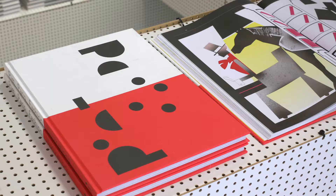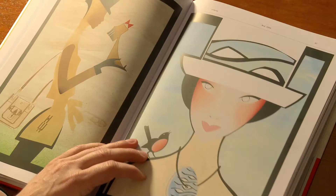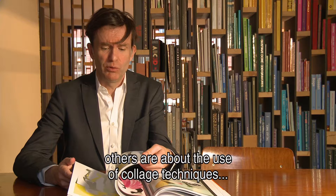Recently, Pete Parry published a beautiful book about his work. It's an overview of the last 20 years. All these stories about my search for form in fashion are in the book, divided into 12 rubrics. Some are looking for form through a male technique, others are looking for collage techniques to show form studies.